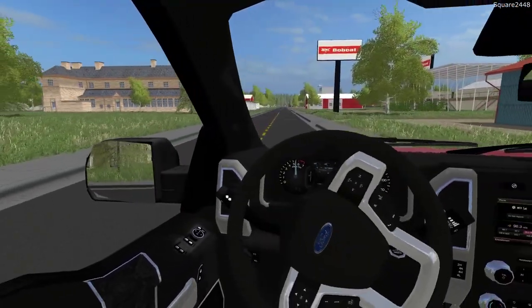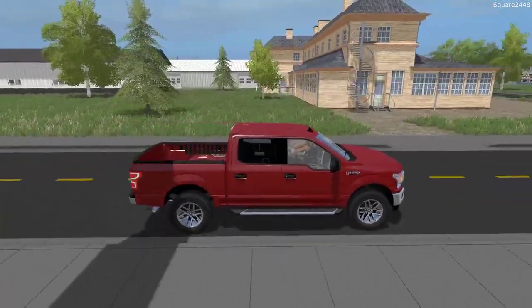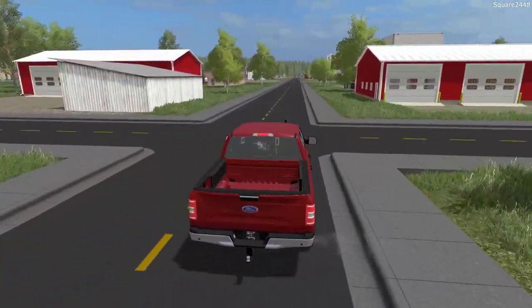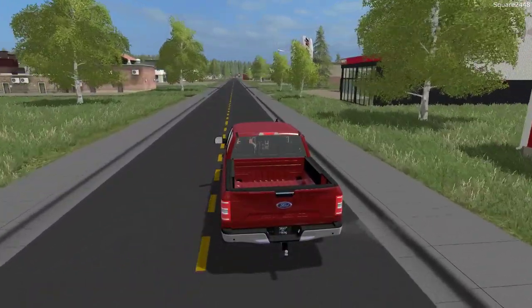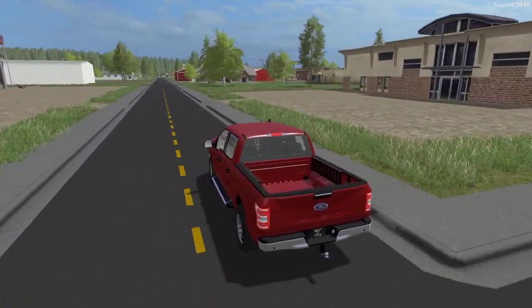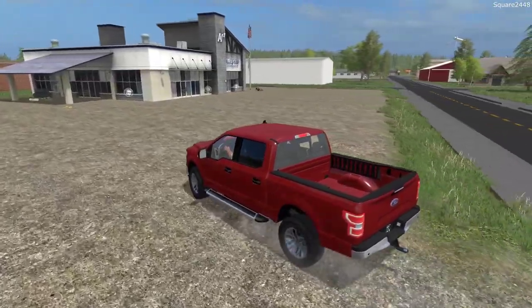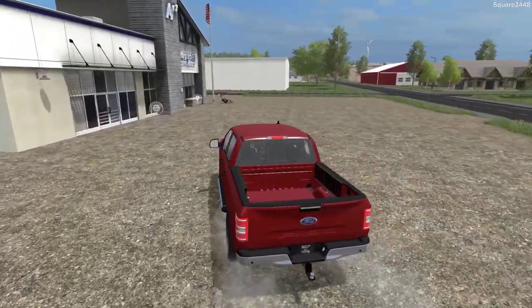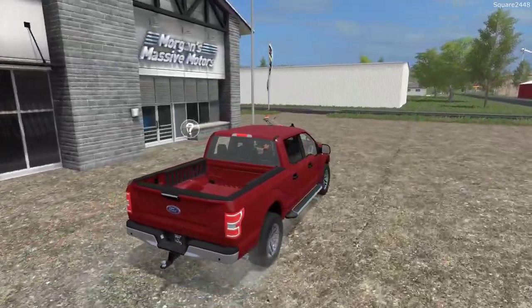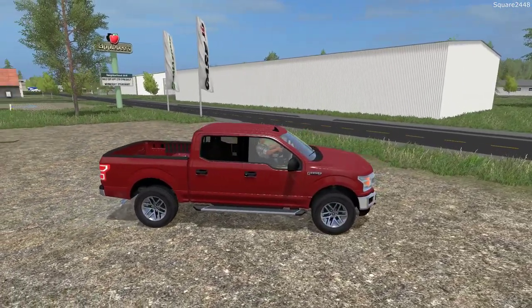We are here in the 2018 F-150 XLT — a crew cab with a five and a half foot bed. This is one awesome truck; it's in ruby red, one of my favorite colors. We are now arriving at the store. If we have time, we'll also be picking up the seat. And at the end of today, let's go for a fun ride in the Porsche — we got to enjoy it as well.